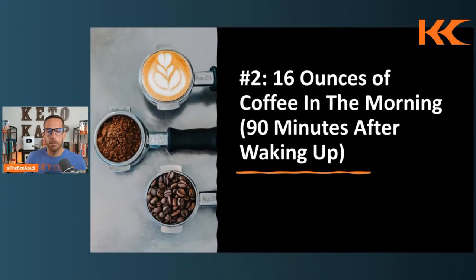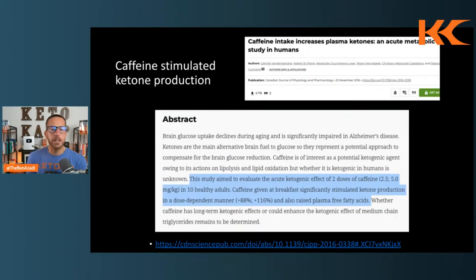When it comes to ketone production from caffeine, a study called 'Caffeine Intake Increases Plasma Ketones' showed caffeine given at breakfast significantly stimulated ketone production in a dose-dependent manner and also raised plasma free fatty acids. The first two tips go together: have a cup of coffee 90 minutes after waking and incorporate MCT fat in your coffee — two birds with one stone to get ketones up.